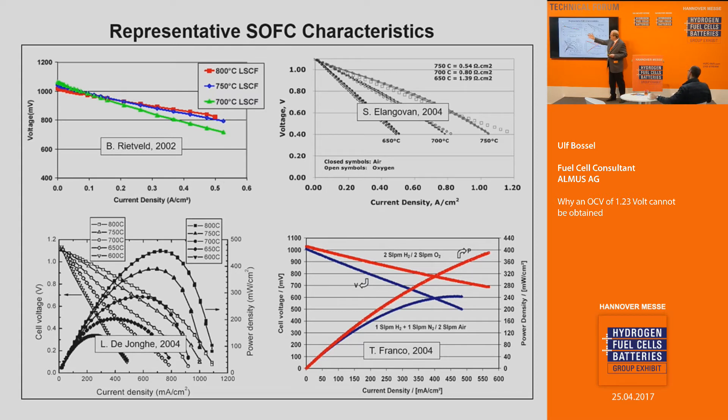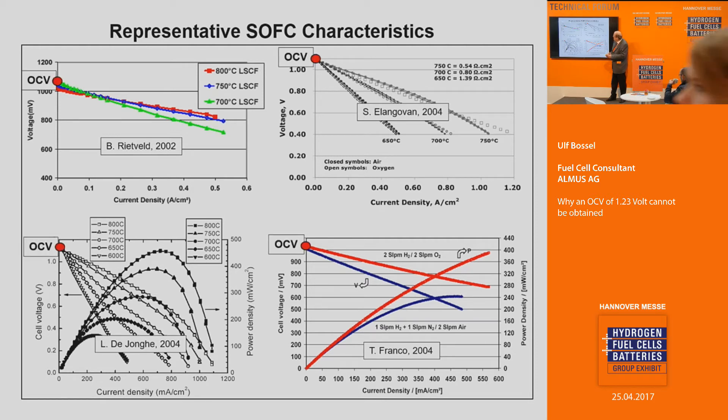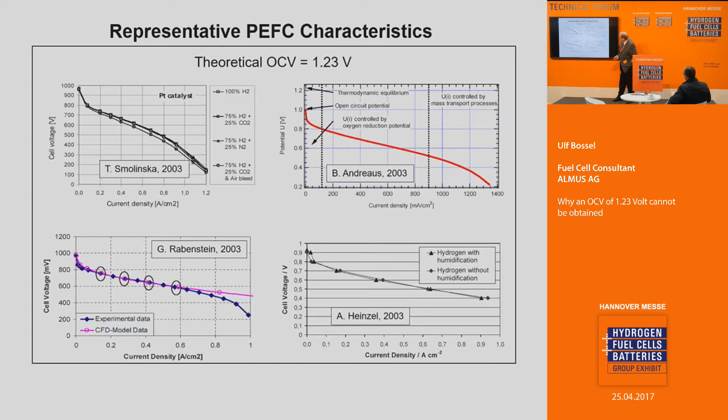We have four solid oxide fuel cell characteristics, and we have four solid open circuit voltages for those curves — a perfect fit. If we go to the PEM area, we have four curves from renowned laboratories. The theoretical OCV should be 1.23 volts, but we see a completely different behavior. We have no fit. We must assume that there is a systematic error in the system.